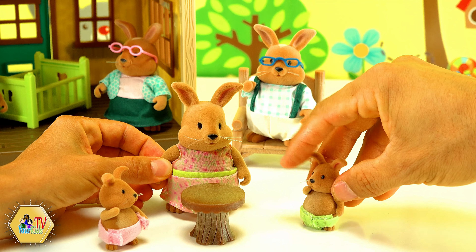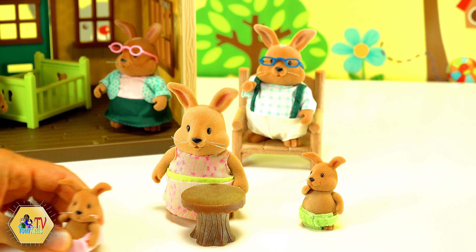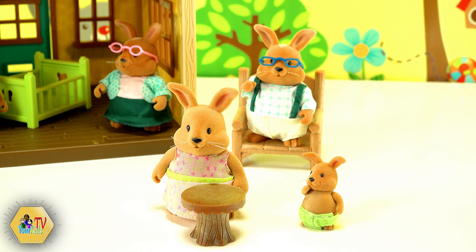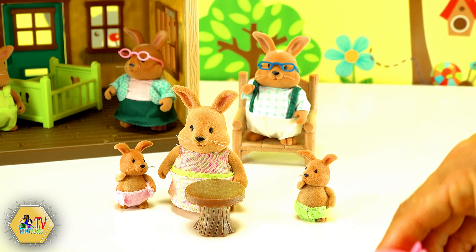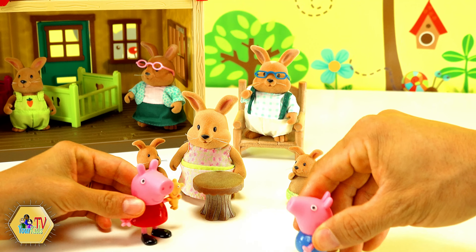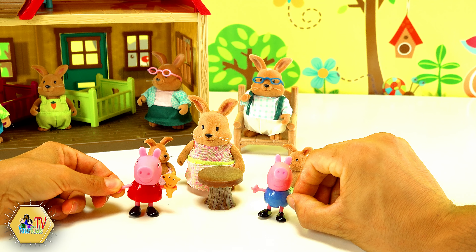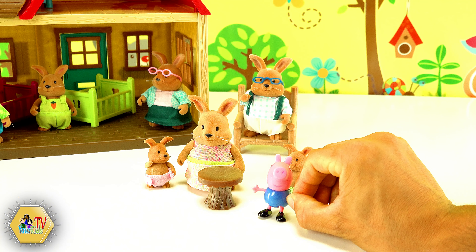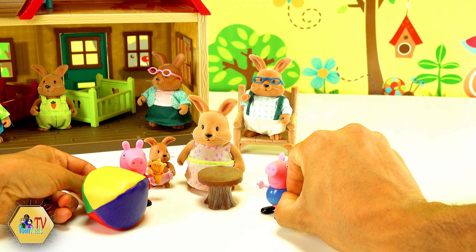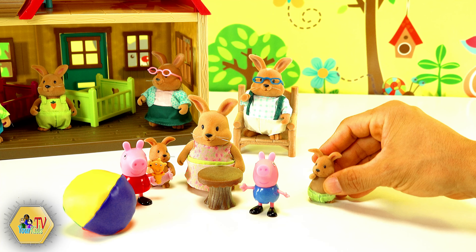I guess we can try. They are here. I will open the door. Papa and George are here. Hi friends. George and I are so happy to be here. And we brought a ball to play outside. But it's raining and we cannot go outside.